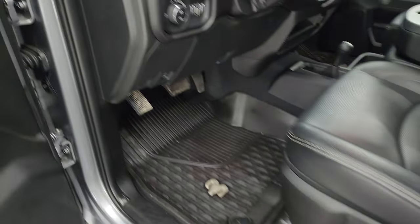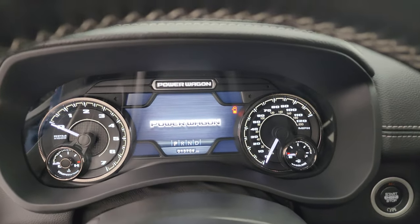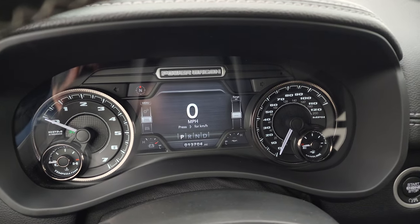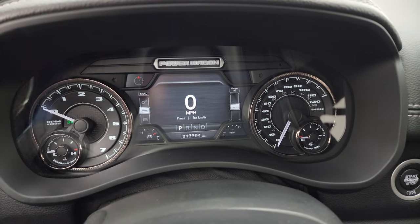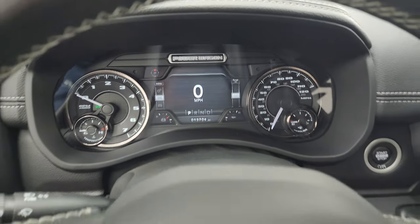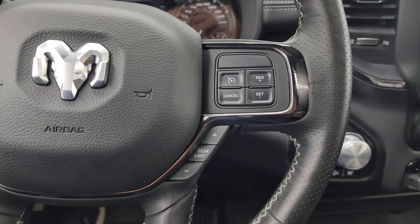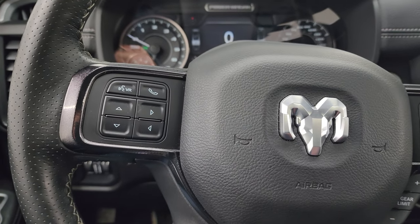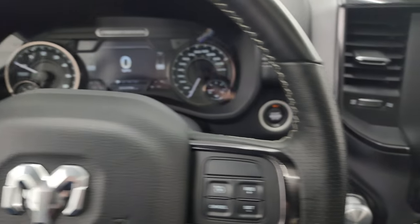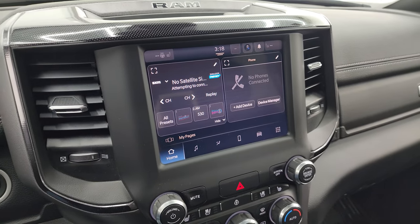Hopping inside to check out the miles and the radio — this one has 13,704 miles. You get the 7-inch LCD display with digital speedometer and digital compass, and you can customize those corners to read pretty much whatever you want. It has the heated leather-wrapped steering wheel in very nice condition. Cruise controls and gear selector are on the right, Bluetooth and information center controls on the left, with audio controls on the back of the steering wheel as well. Push-button start.